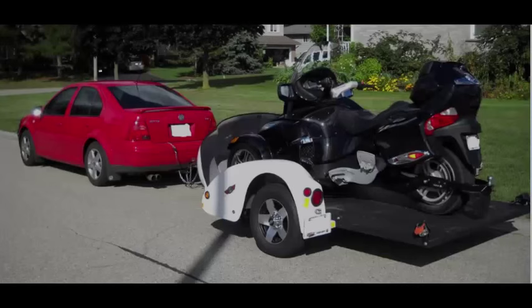Our super lightweight aerodynamic design along with perfect tongue weight result in better fuel mileage and allow for our trailers to be pulled by a small car, paying for the trailer every mile down the road.